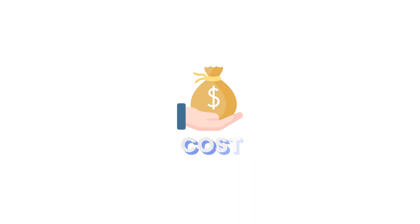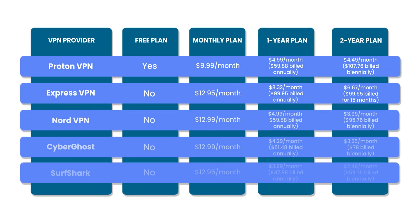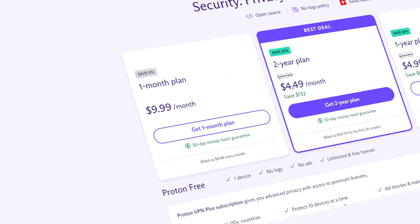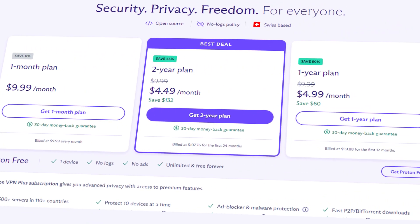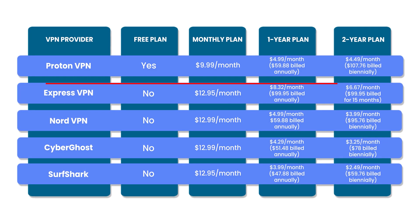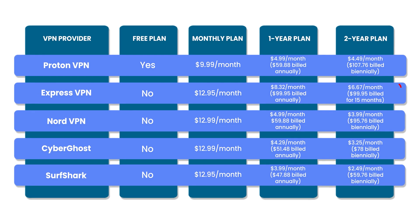Next, let's consider the cost. Proton's cost varies a bit when compared to its competitors. In some ways it's much cheaper; in other ways it is not. Take a look at this table for some details. If you only want the VPN, Proton's monthly cost is cheaper than any other provider. However, when looking at its one- and two-year plans, it becomes much less competitive. Not including ExpressVPN, it charges around $1 to $2 per month if you pay for an entire year up front.